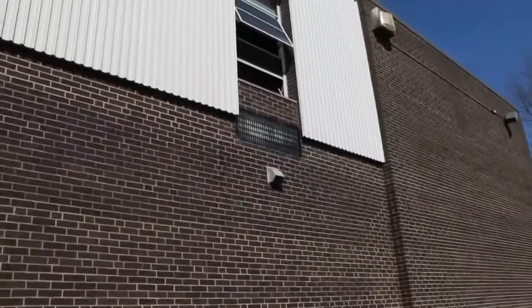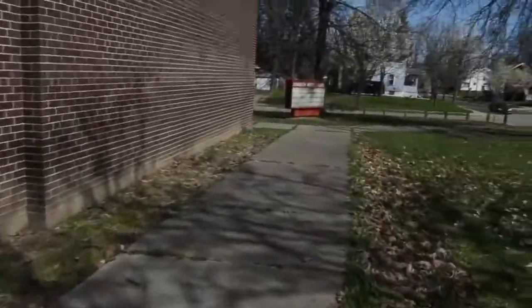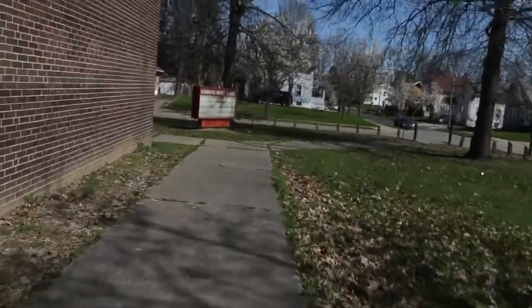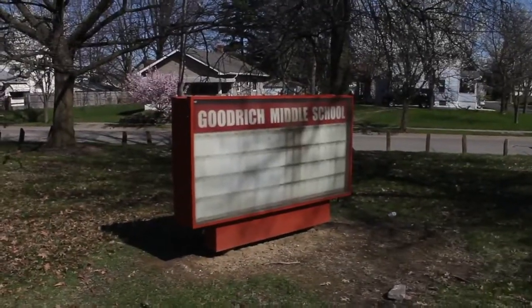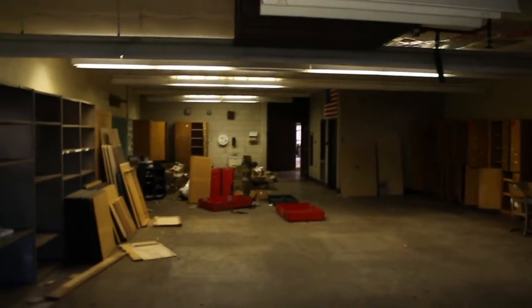There were talks in 2019 to open the school up as a sober living community — not sure what's going on with that. In 1930, the school was named after Benjamin Franklin Goodrich of the B.F. Goodrich Company, and he was an American rubber industrialist.